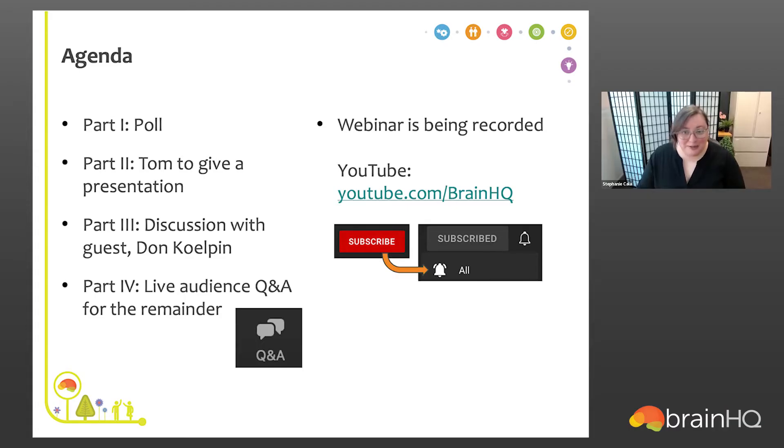For those who want to submit a question at any point, click the Q&A button on the Zoom control panel and a new window will pop up. Type in your questions there and we'll do our best to get to as many as we can. Today's webinar is being recorded and will be posted to our YouTube channel probably sometime next week. You can go to youtube.com/brainHQ to subscribe and receive a notification. Everyone who registered should also receive an email next week with follow-up resources and a link to the replay.